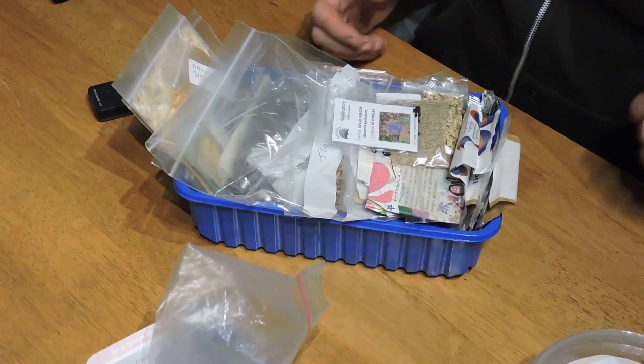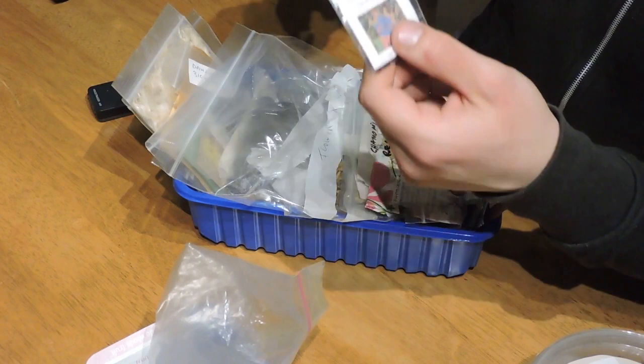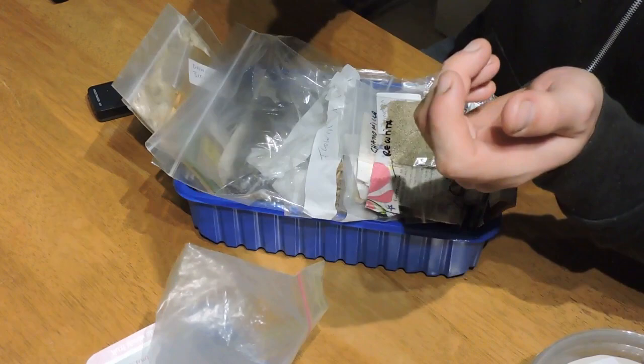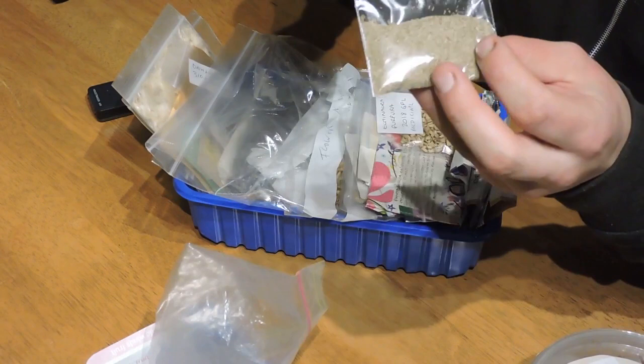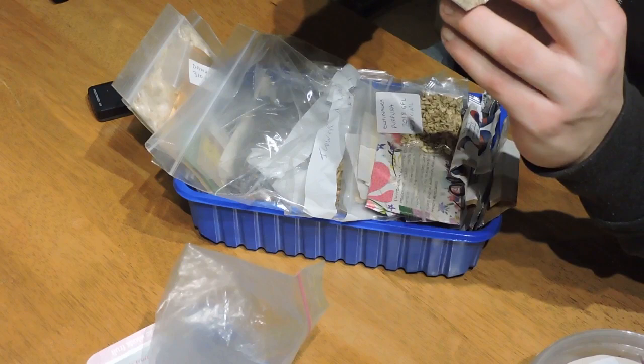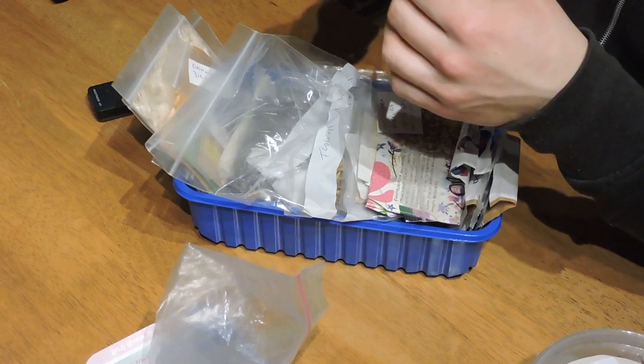We'll start with a flagship medicinal plant that should be in every garden — Oregon Grape Root, which is a natural antibiotic. We're going to start growing it in 2020. We have plenty of chamomile seeds — this is Greek chamomile. German chamomile is actually better for flu, but all chamomiles are soothing, relaxing, very good for the digestive system, and certainly a little bit antibacterial and antiviral as well.